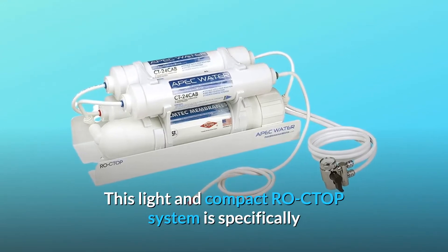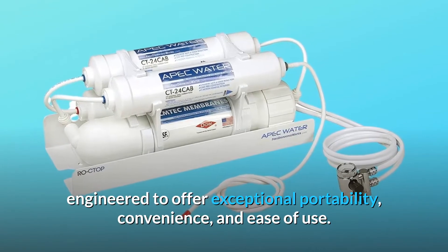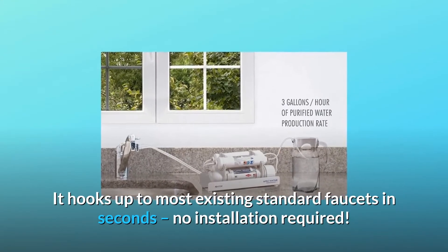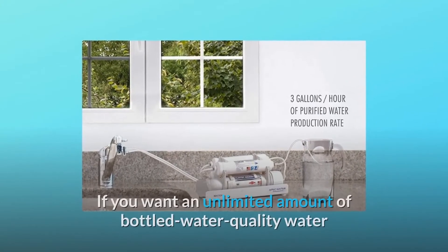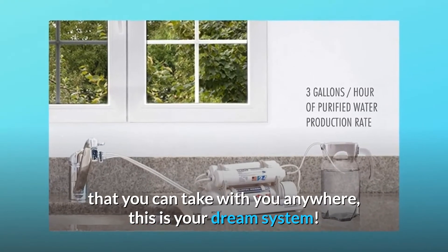This light and compact RO CTOP system is specifically engineered to offer exceptional portability, convenience, and ease of use. It hooks up to most existing standard faucets in seconds — no installation required. If you want an unlimited amount of bottled water quality water that you can take with you anywhere, this is your dream system.